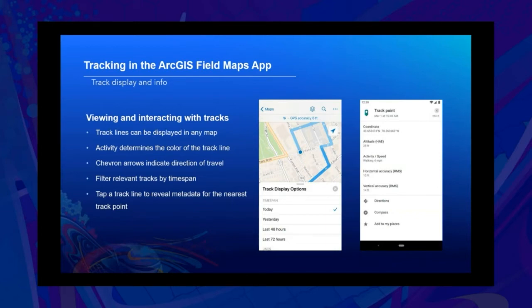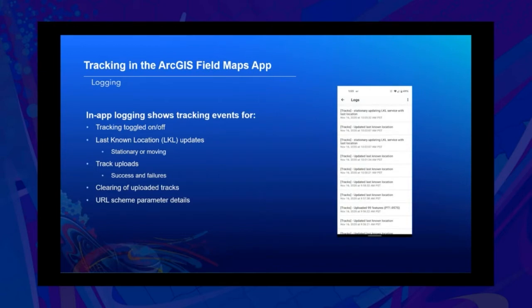Track lines can be displayed within any map. The current activity determines the color — light blue for walking, dark blue for driving. A chevron arrow on the line indicates the direction of travel. You can filter relevant tracks by time span and tap on a track line to review additional metadata for the nearest track point. Logging collects specific tracking notes for when tracking is toggled on or off, last known location updates, when tracks have been uploaded successfully or failed, clearing of uploaded tracks, and URL scheme parameter details.